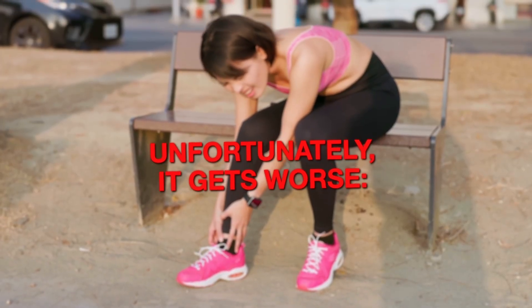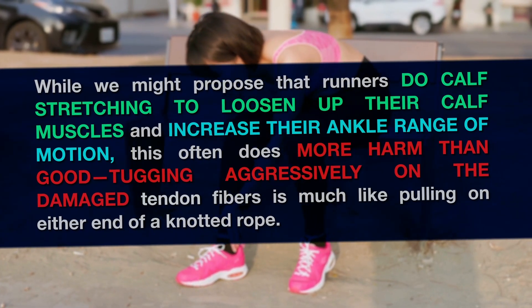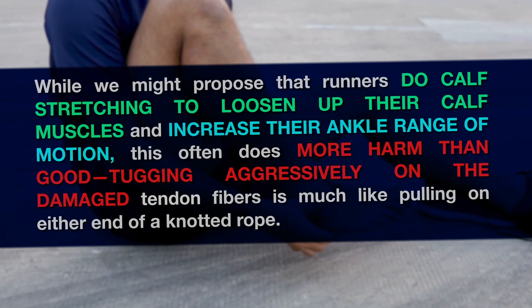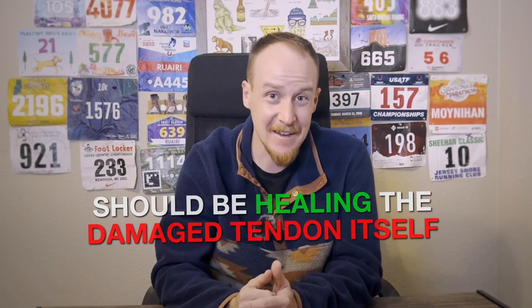Unfortunately, it gets worse. While we might propose that runners do calf stretching to loosen up the calf muscles and increase their ankle range of motion, this often does more harm than good — tugging aggressively on the damaged tendon fibers, which is much like pulling on either end of a knotted rope. Instead, the main objective in treating Achilles injuries should be healing the damaged tendon itself. The exercise of choice is the eccentric heel drop, which has an impressive research pedigree backing its use.